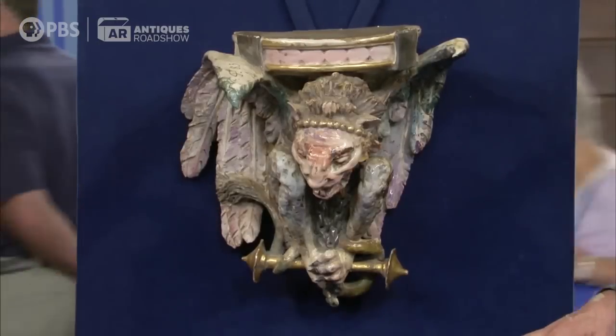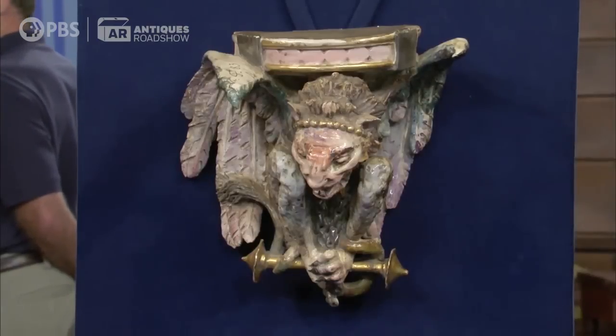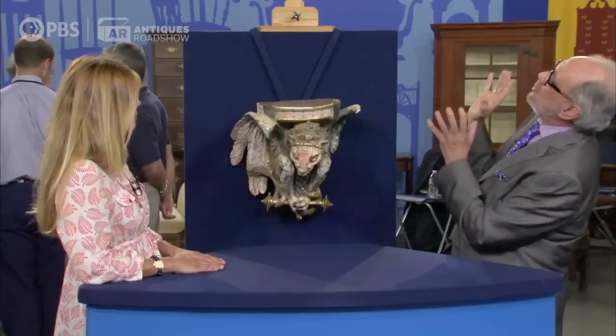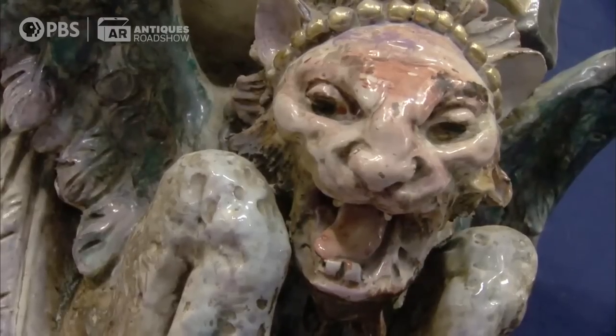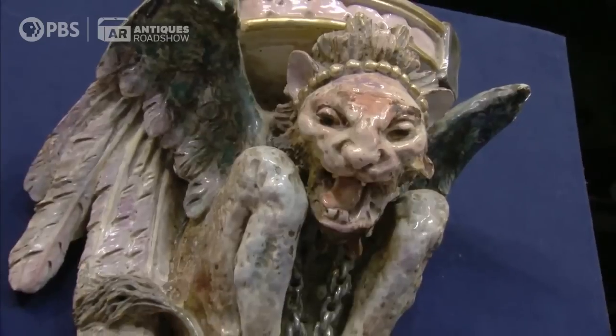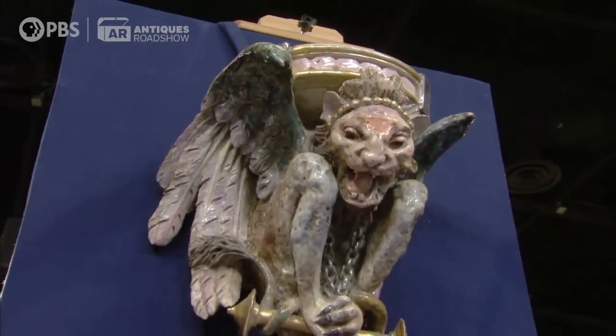This would have been made for somebody's home, and there probably was at one time a pair. Another interesting feature is that this was made to be hung high — we had it hung much lower than it's supposed to be. If we had it hung way up high, we would be looking up at this monster peering down at us. And it might even be a copy of some gargoyles in a cathedral in Italy or something like that, possibly.